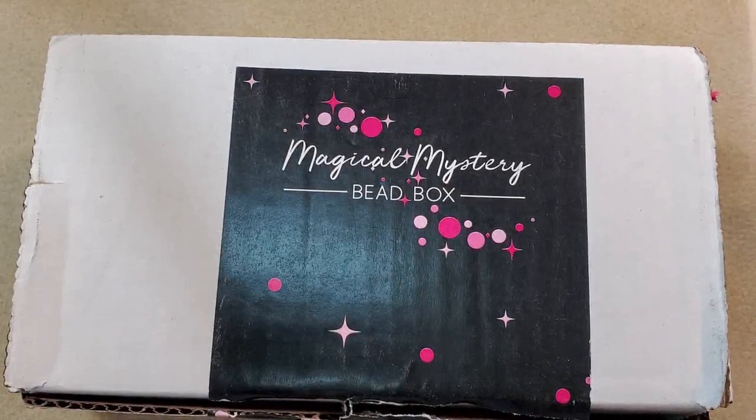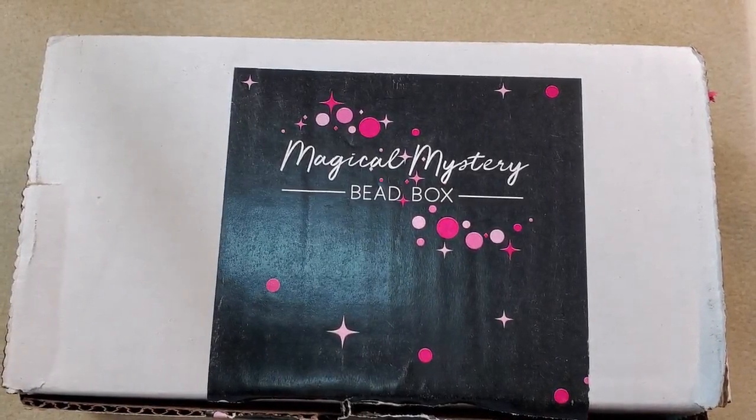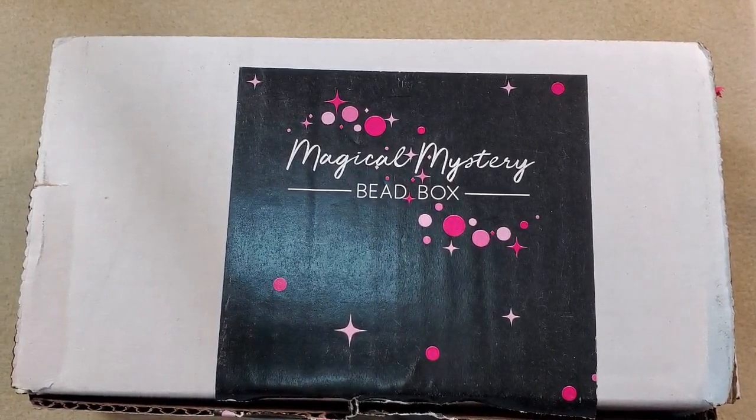Hey everybody, it's Teresa. Welcome to my channel. I got the Jesse James Magical Mystery Beatbox in the mail today. It came quite a bit earlier than I expected. So I'm going to get everything sorted out and I'll be back.